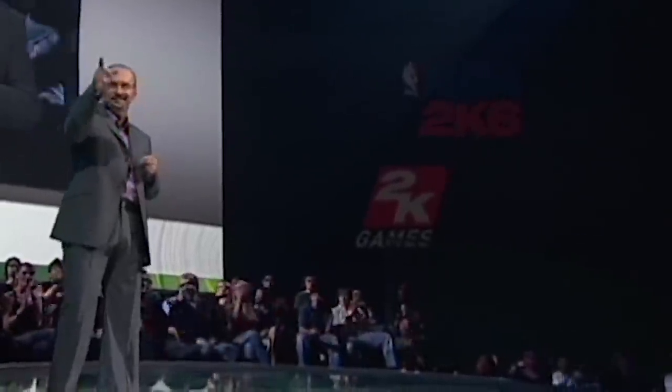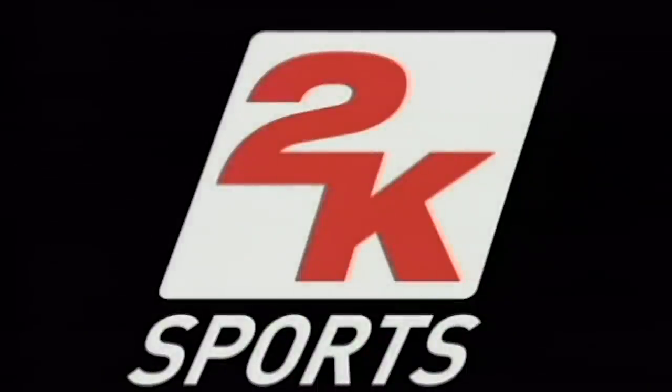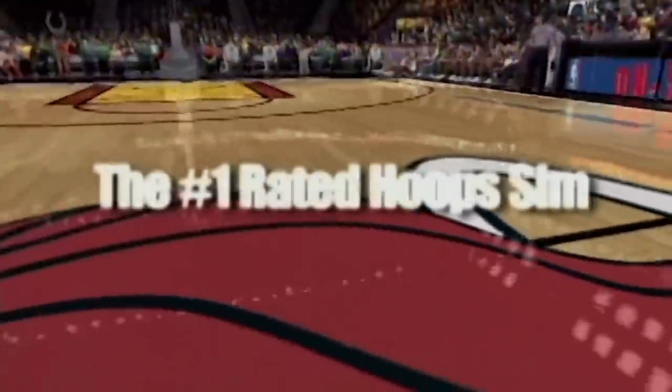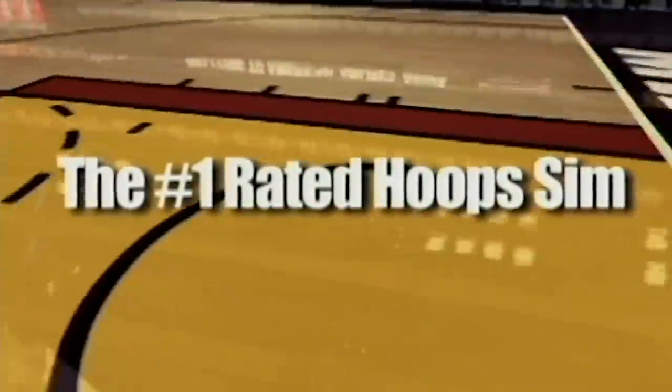NBA 2K6 is shown — impressively demonstrating cloth physics on the shorts, still impressive by the hosts' assessment. Seeing the Bizarre Creations logo in the PGR section prompts a note of sadness about the company's fate. Visual Concepts developed NBA 2K6 with notable use of reflections in the court, though the frame rate appears inconsistent — the hosts aren't sure if it targets 60 or 30.